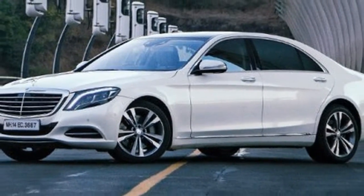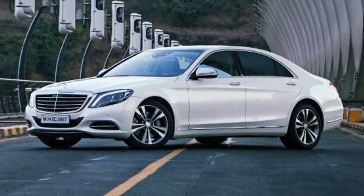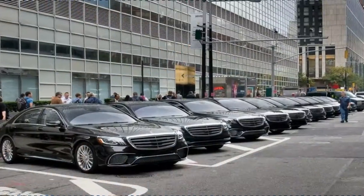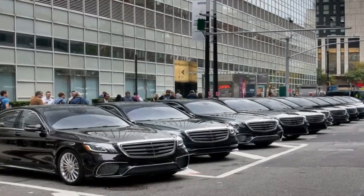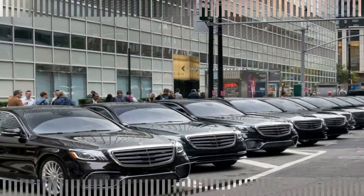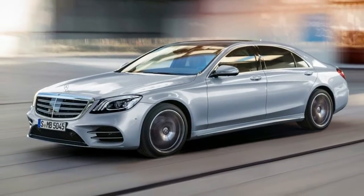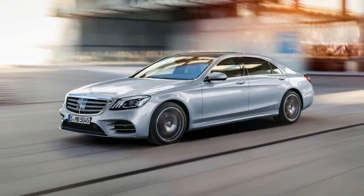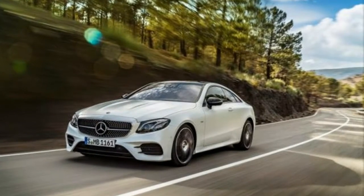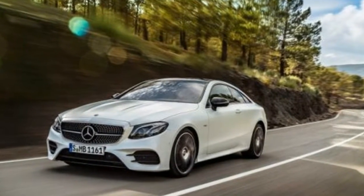The 2018 S560 sedan is powered by a 4.0-liter biturbo V8 engine codenamed M176 that makes 463 horsepower and 516 pound-feet of torque. The power makes its way through a single-option 9-speed automatic transmission before being sent to either the rear wheels or Benz's optional 4MATIC all-wheel drive system.